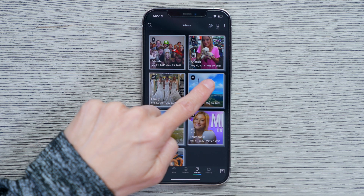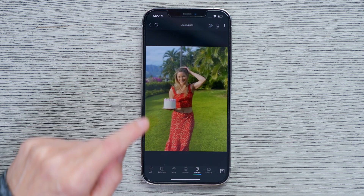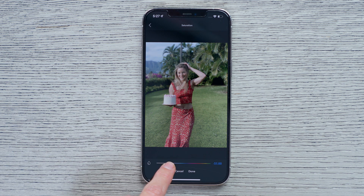What I like about Mylio is it's not cloud-based, and everything is stored locally and synced on your devices. Even if there's a server outage somewhere, your photos will be safe and viewable at any time. This gives you complete control over all of your files.